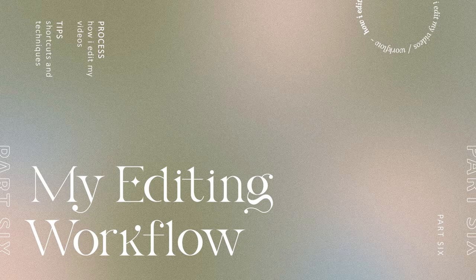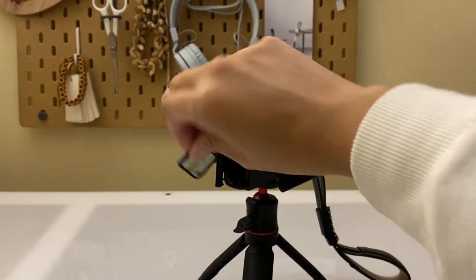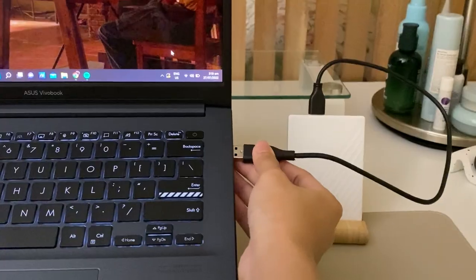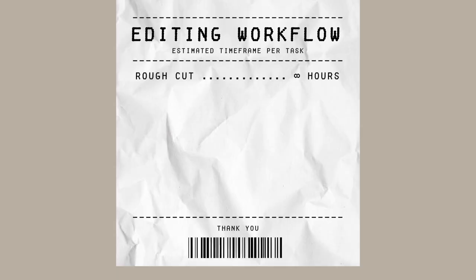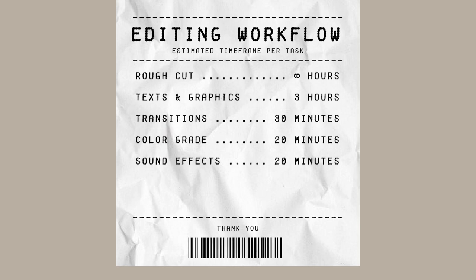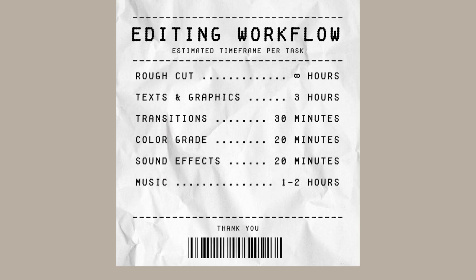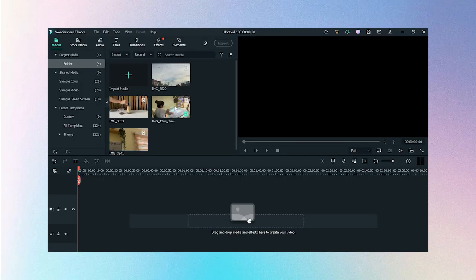Here's my editing process: I start by transferring files from my SD card and phone to my hard drive, then to the editing software. Then I do the rough cut, add texts and graphics, transitions, sometimes color grade, then add sound effects and songs. I do my intros last, and I'll explain why later.